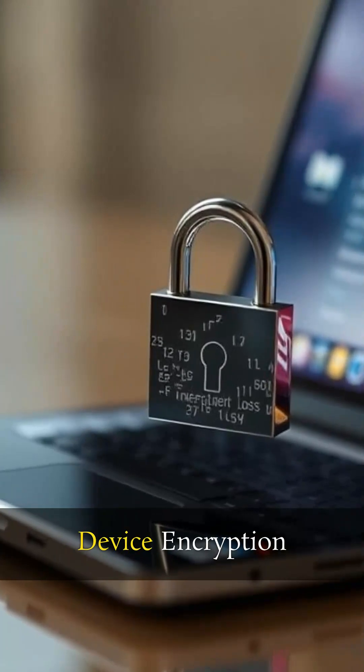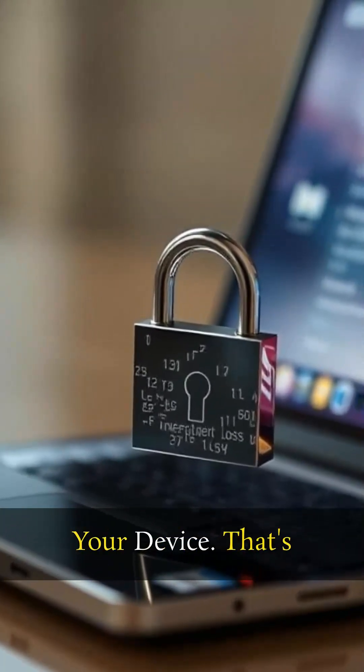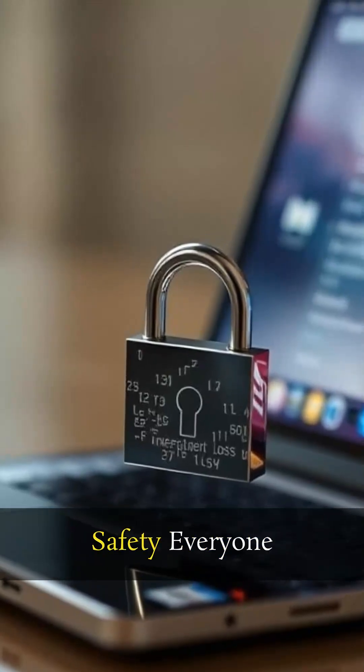Plus, there's device encryption that keeps your information secure even if you lose your device. That's an extra layer of safety everyone can appreciate.